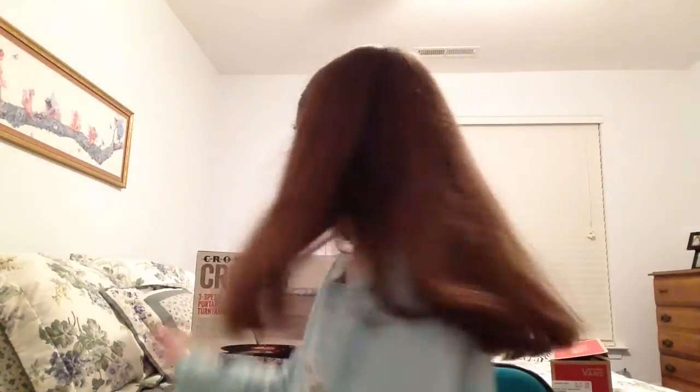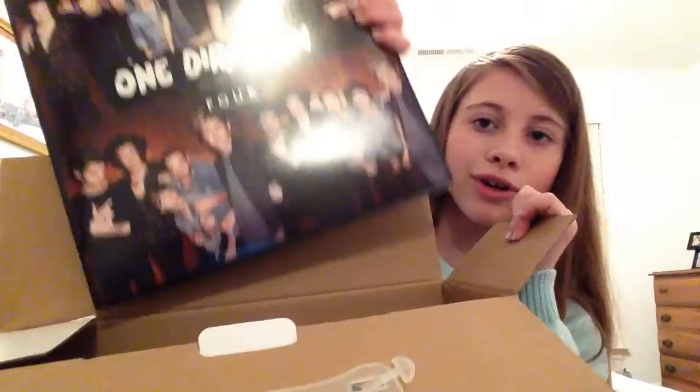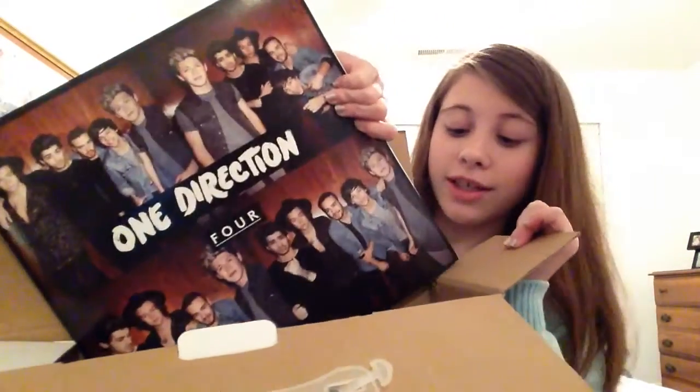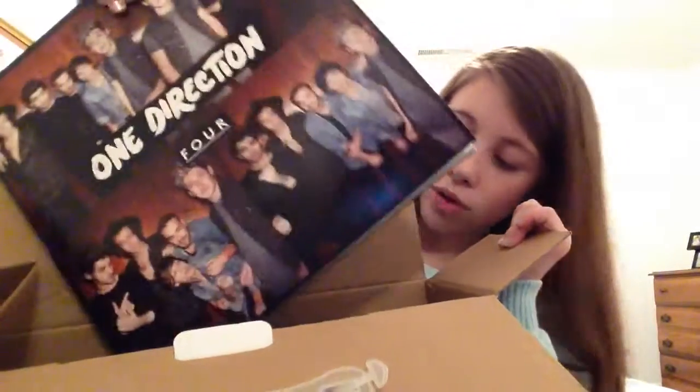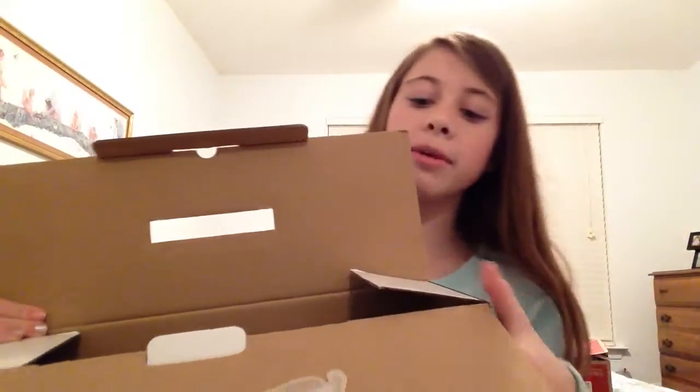The thing I'm most excited about — you have no idea — is this record player. A record player is where you put records on and spin it — it's really cool. And to go with that, I got a One Direction album, so I'm really excited. I'm going to get a lot more albums to play on it. This is probably the best gift I got and I love it so much.